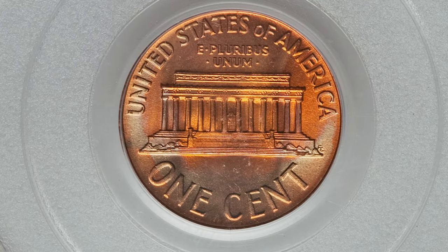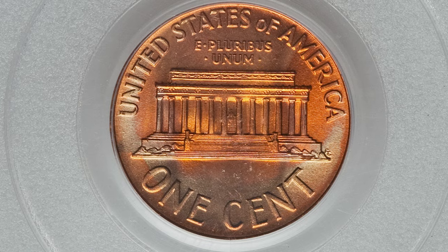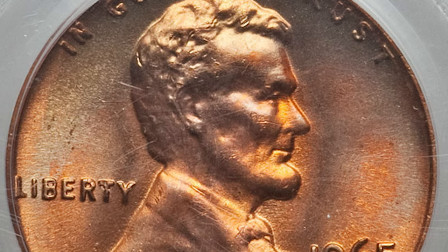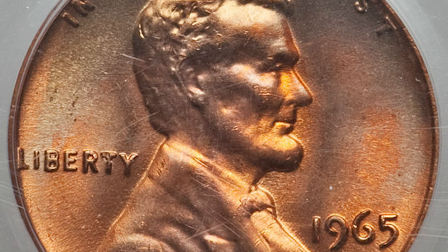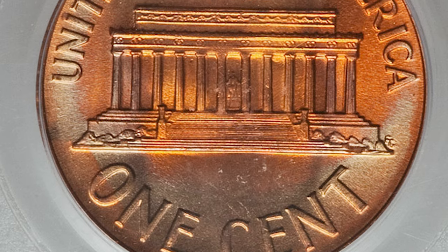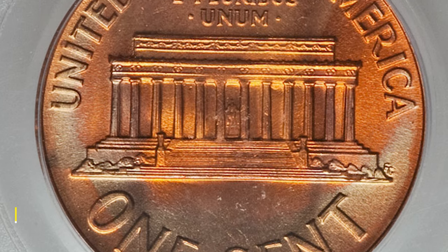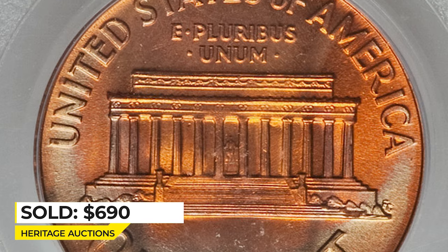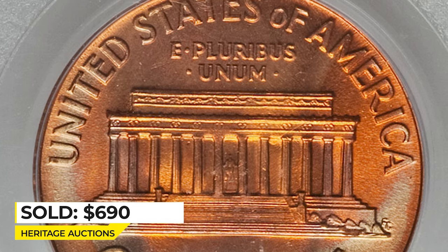This 1965 Lincoln cent is in Red and Brown condition, graded MS67 by PCGS. Except for a few tiny freckles above the Liberty, surfaces are almost perfect and pristine. Lincoln's bust displays enhanced definitions and eye appeal is superb on both sides. It sold on January 26, 2012 for $690 at Heritage Auctions.